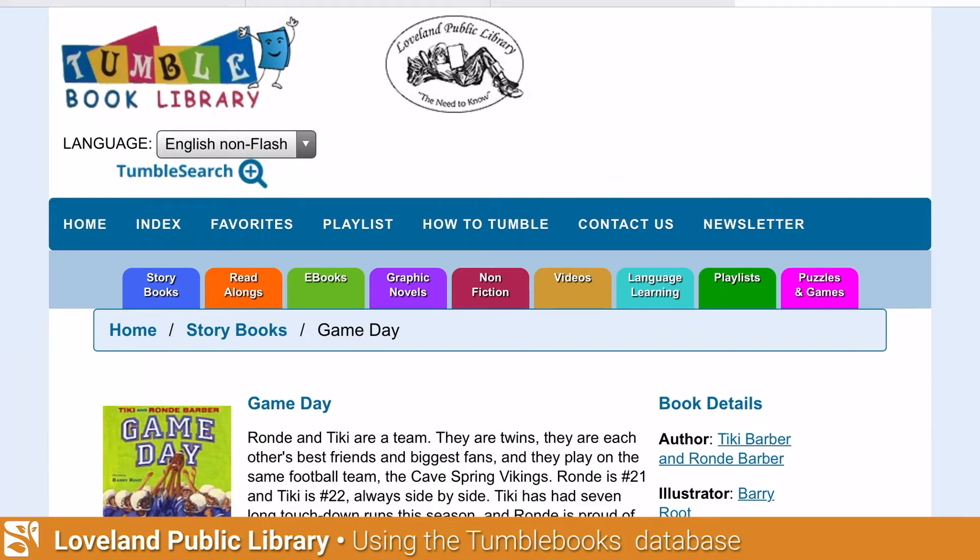That's just an easy search for TumbleBooks. Stay tuned because I'm going to show you in another post how to access some additional great features of TumbleBooks. Thanks!